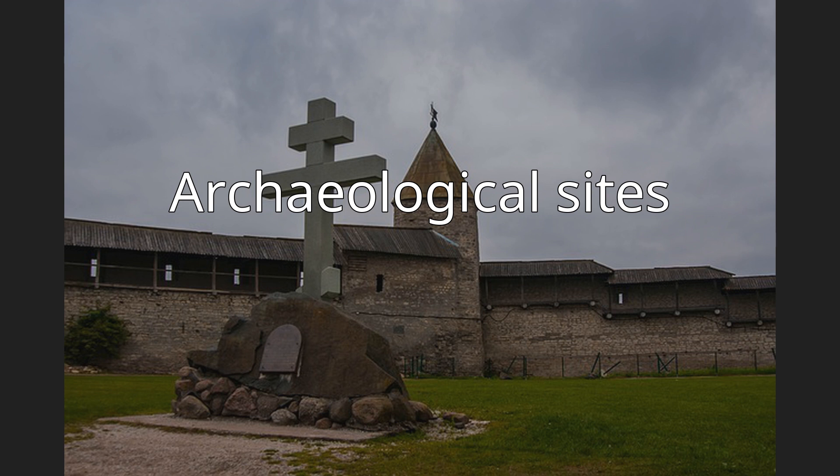Still other cemetery museums are known for the uniqueness of their tombs. For example, the Merry Cemetery has gained notoriety for the colorfulness of the tombs that make it up.